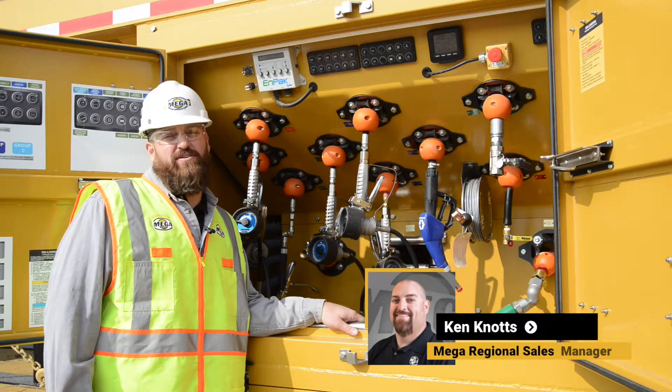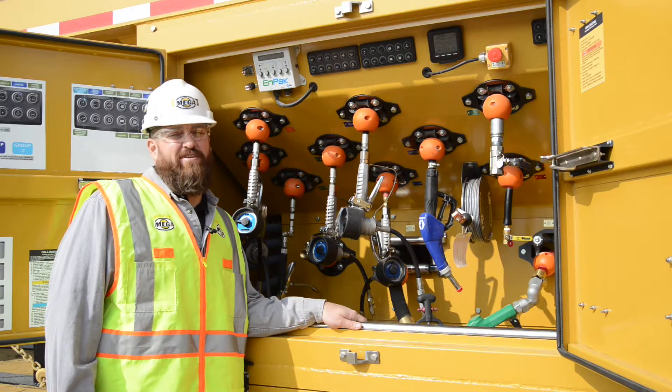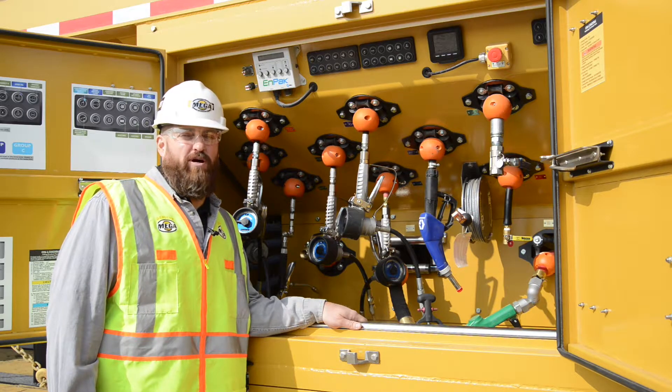Hello, I'm Ken Knott, Regional Sales Manager here at Megacorp. I'd like to show you the features and benefits of our MFL Mega Fuel and Lube truck body.